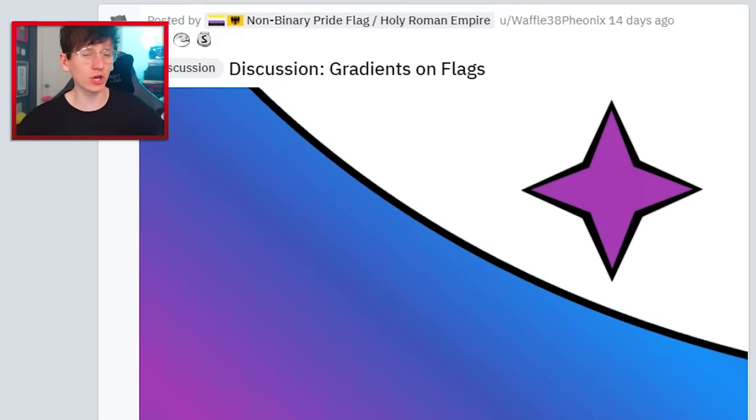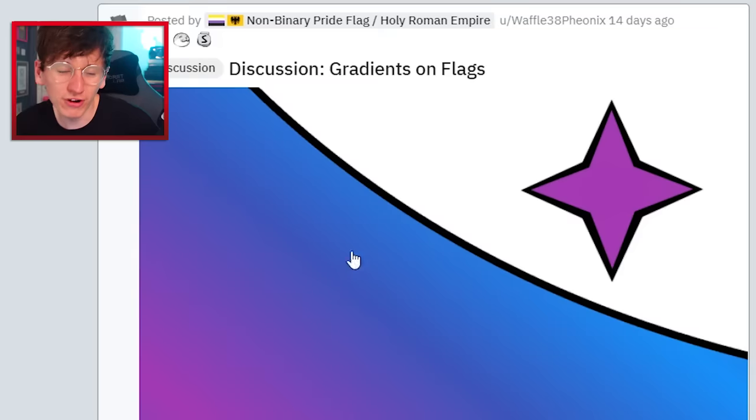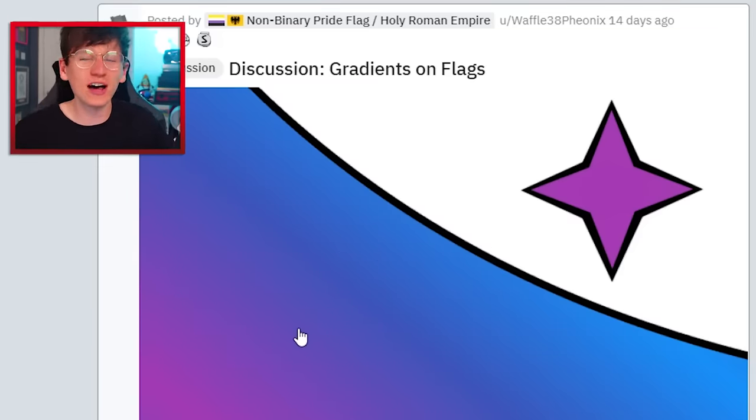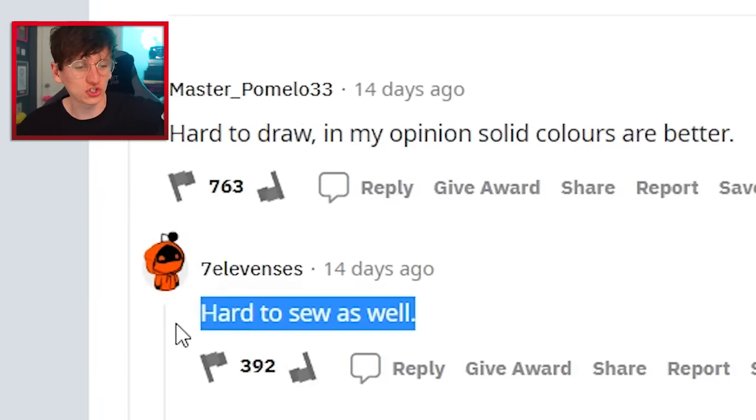Discussion: gradients on flags. Personally, not a fan of gradients on flags — solid colors make them look more flaggy. Gradients make them look too computer-generated and too modern, and they're also hard to draw by hand. And it seems like people are in agreement: hard to draw and hard to sort. Very true.